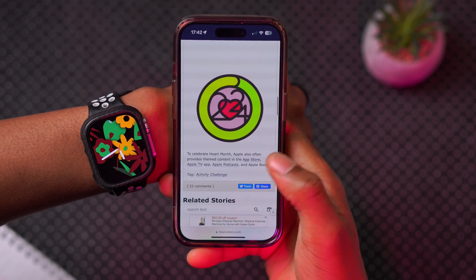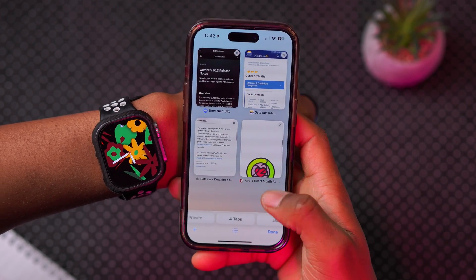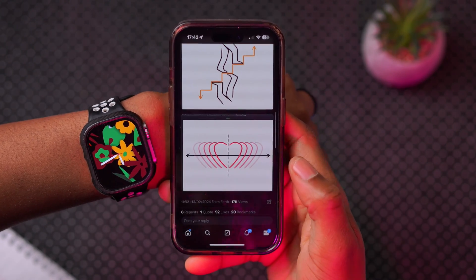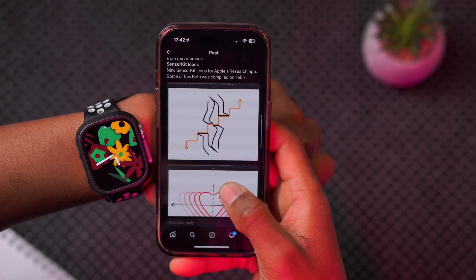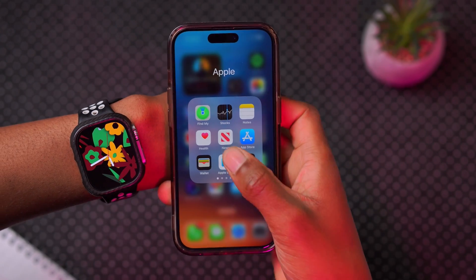Steve Moza over on Twitter provided some updates about new icons you may expect to see when using your devices especially this February, though I haven't been able to find those myself yet.